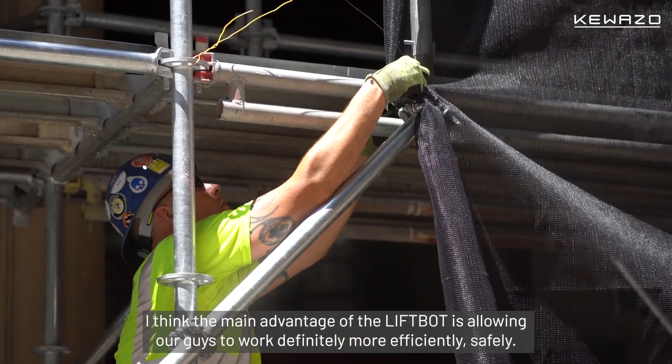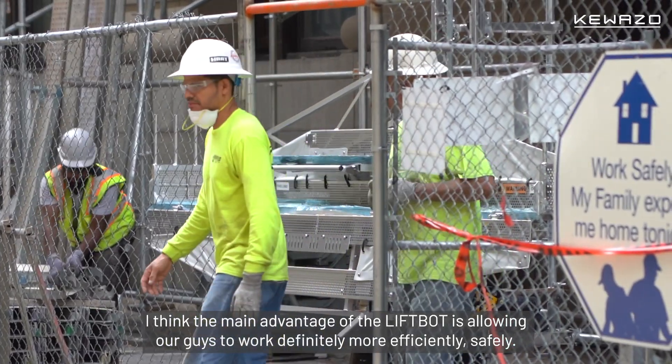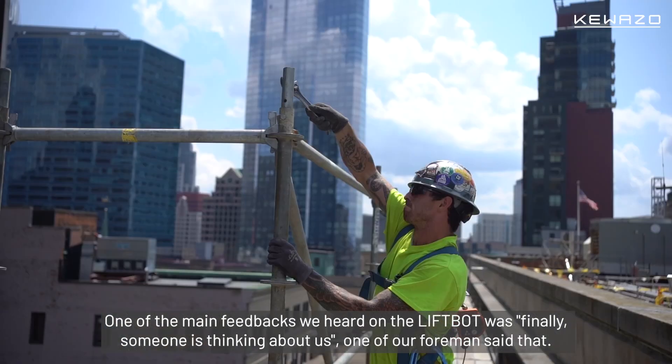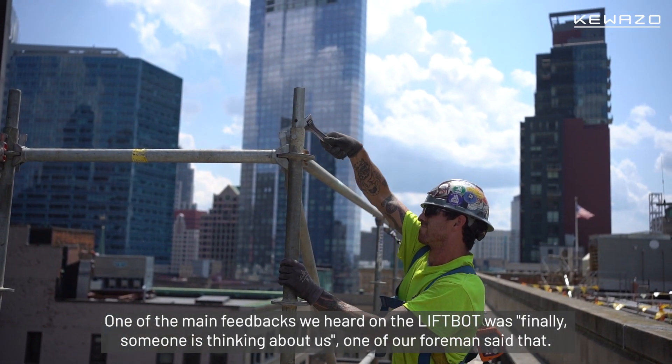I think the main advantage of the LiftBot is allowing our guys to work more efficiently and safely. That to me is one of the main advantages — the safety. One of the main feedbacks we heard on the LiftBot was, 'Finally someone's thinking about us.' One of our foremen said that.